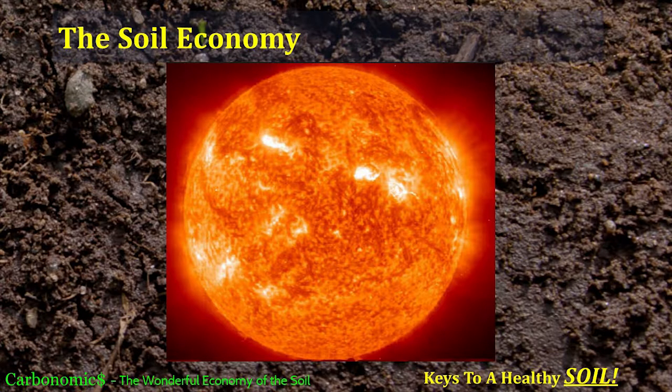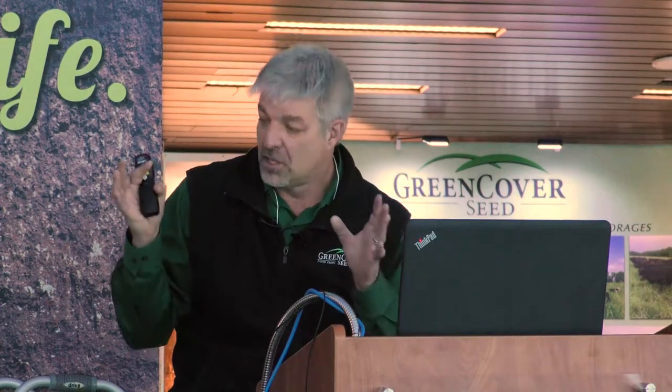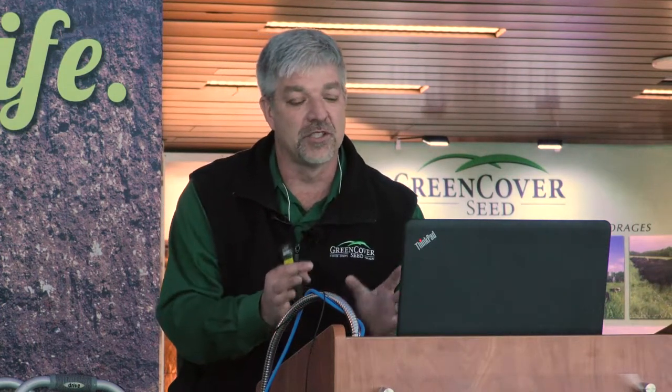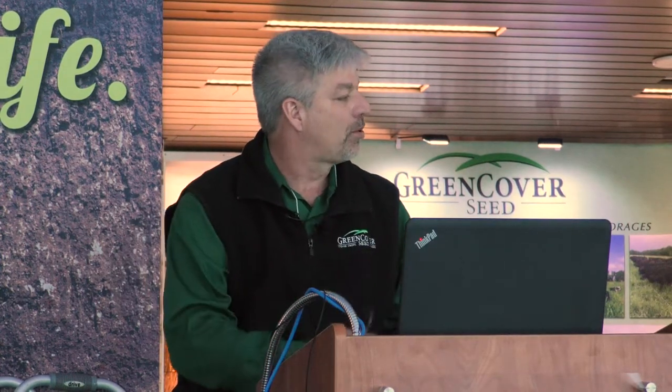Our soil economy is based on solar energy — we're taking sunlight and turning it into things we can sell. Within the soil economy there are three main players: the soil, the plants, and the animals. Alan talked a lot about large animals — grazing cattle, sheep, poultry. But what I'm going to focus on more is the microbiology: the little critters, the bacteria, the fungus, the mycorrhiza, and even the earthworms. What role do they play within this economy, and why as a farmer should I care about them?